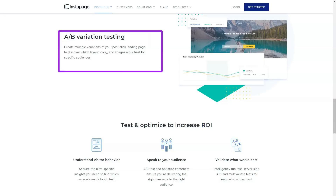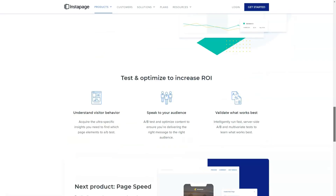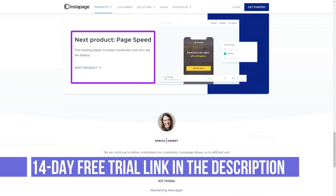The elements that make up your pages can be easily customized using the Instapage page builder interface. When you select an item on the page, several settings for it are displayed along with an Edit button. Clicking on an item in the page builder displays its customization controls.